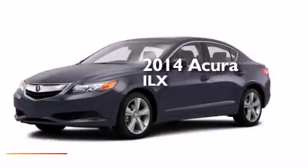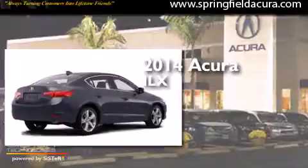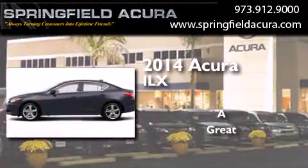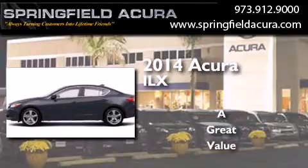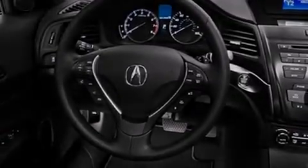This is a brand new 2014 Acura ILX. Its top features include Bluetooth cell phone integration, a rear view camera, a sunroof, and a premium audio system.